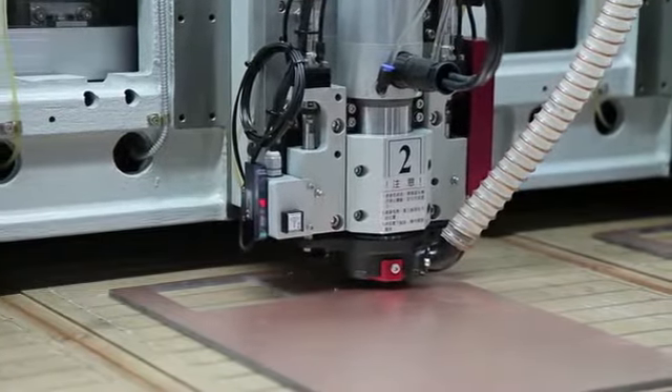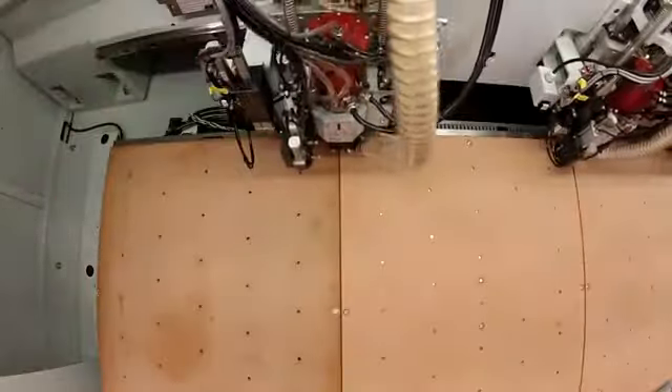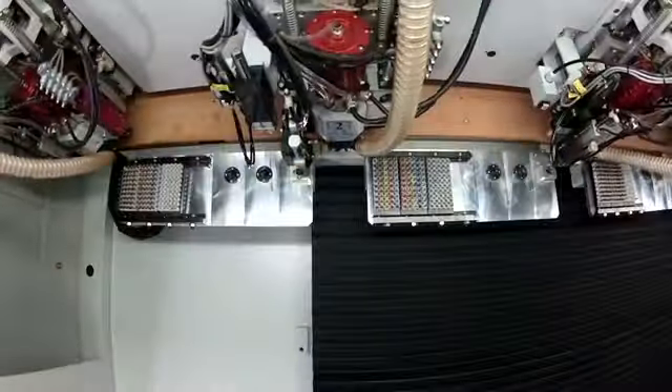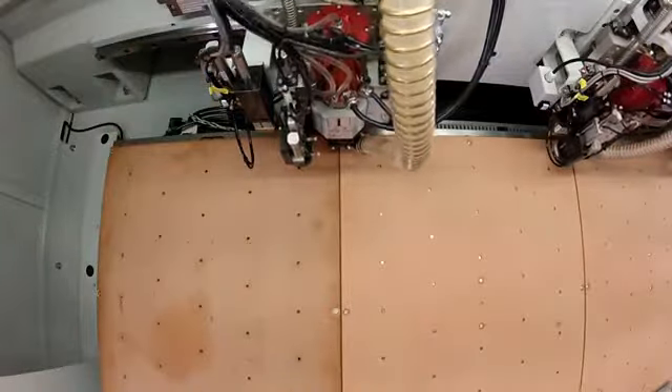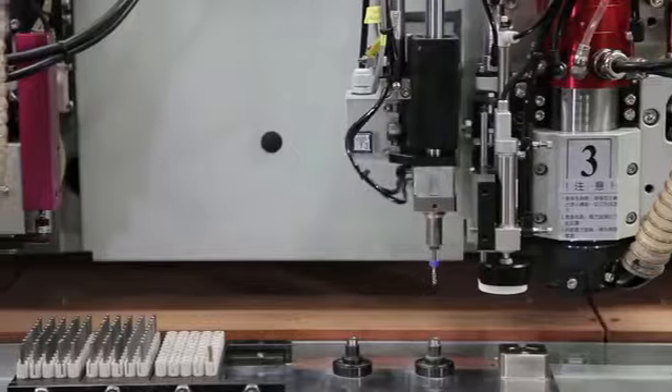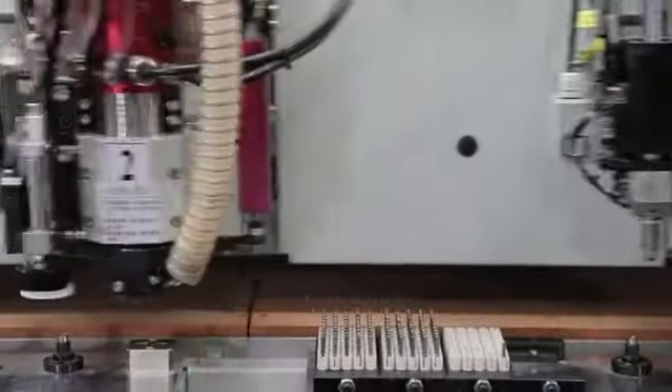A five-spindle model is also available with expanded working dimensions of 632 by 770 millimeters. All PR series machines have a maximum z-axis stroke of 46 millimeters, providing the ability to process a wide range of material thicknesses.